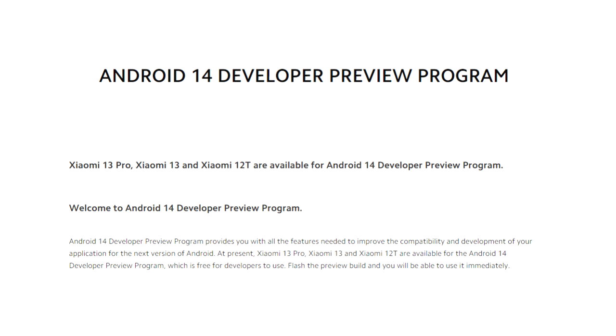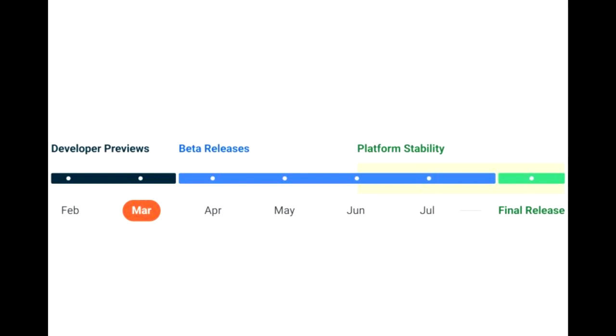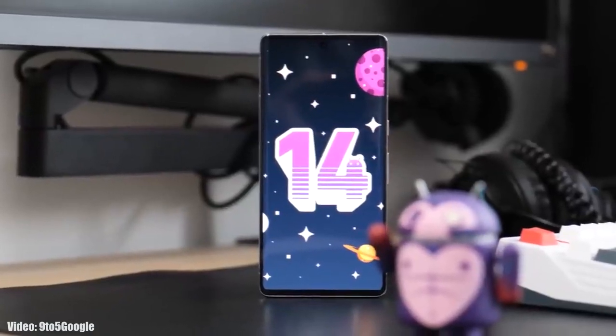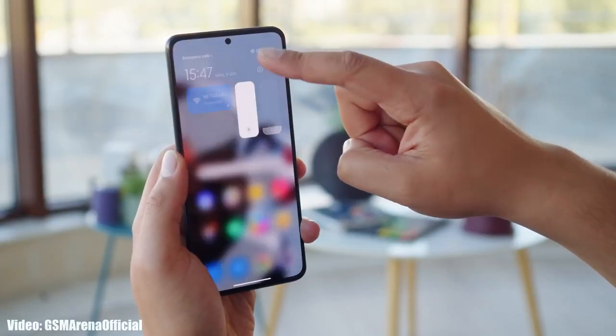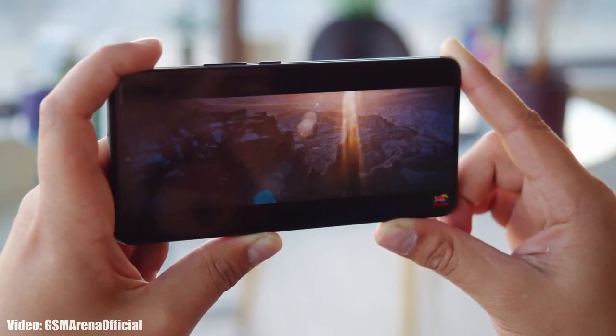As for the rollout, you can install this beta update because it's globally available, but it's suggested to wait for the official Android 14 release which will happen in August. A lot of times these beta updates have bugs and are not stable, so it's better to wait for the stable Android 14 update. For now, the beta update is available to download on the Xiaomi 12T.